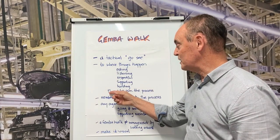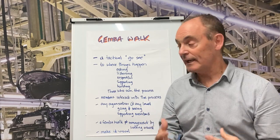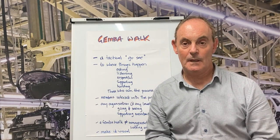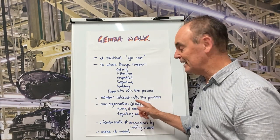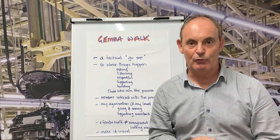In fact, a Gemba Walk is really supporting any of those who own the process. A Gemba Walk can be done anywhere where members interact with the process. In any organization, at any level, the truth can be discovered by simply going and seeing and the leader supporting those local members in the improvement culture.